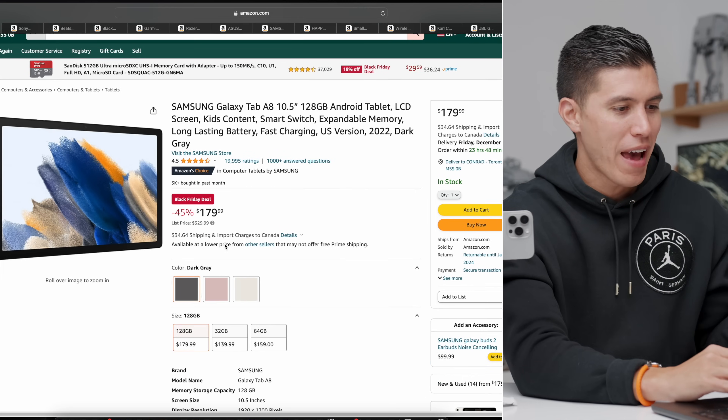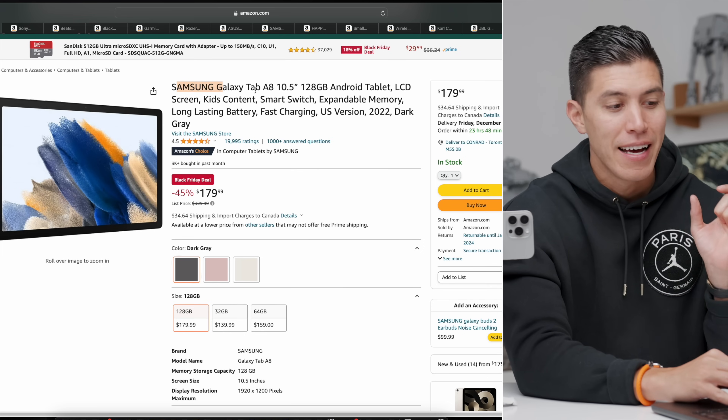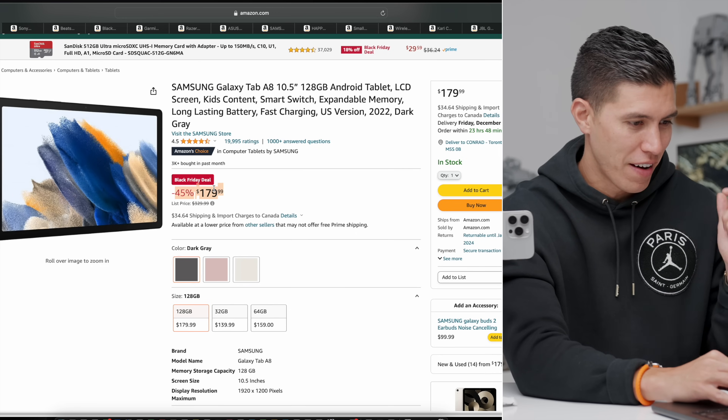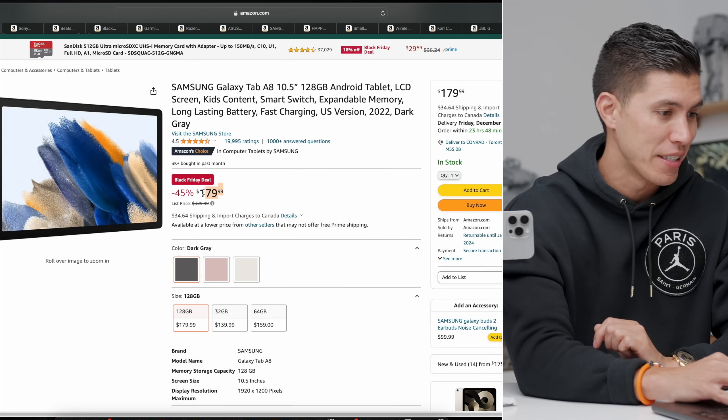Moving on to what we have over on Amazon. This is the Samsung Galaxy Tab A8 — a 10.5-inch tablet. You can see 45% off; that's a pretty sweet deal. Normally $329, you can get it for $179.